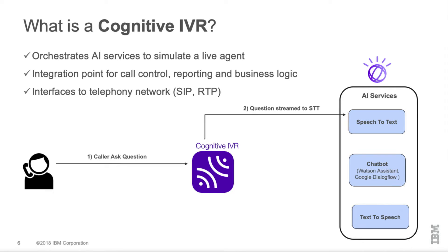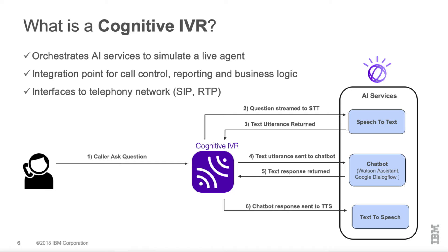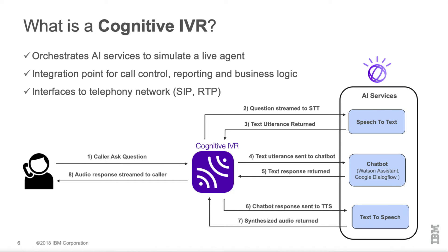The cognitive IVR sits between the caller and the orchestrated services. I'll walk through a typical conversation turn. The caller calls in and asks a question — that audio is streamed in over RTP and forwarded to speech-to-text, and we get a text utterance back, delineated by when the caller stops speaking. That utterance is forwarded to the chatbot framework — something like Watson Assistant or Google Dialogflow. A response comes back in text form, gets forwarded to the text-to-speech engine, synthesized into audio, and streamed back to the caller. This happens over and over throughout the conversation.